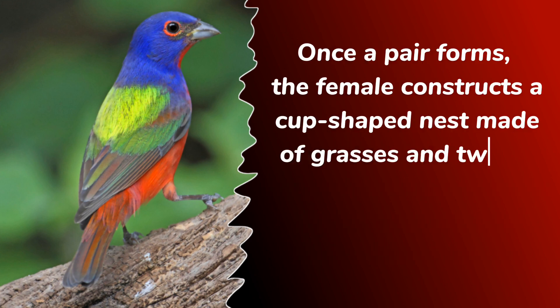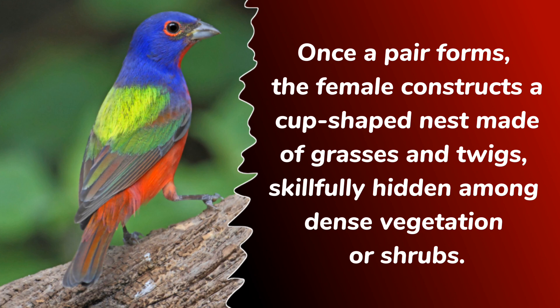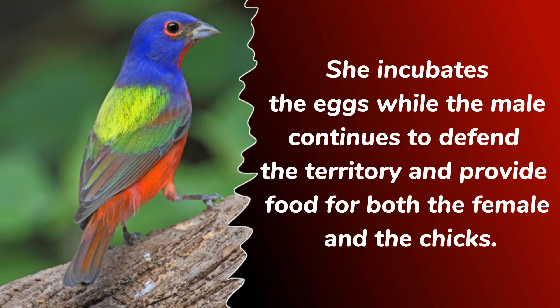Once a pair forms, the female constructs a cup-shaped nest made of grasses and twigs, skillfully hidden among dense vegetation or shrubs. She incubates the eggs while the male continues to defend the territory and provide food for both the female and the chicks.